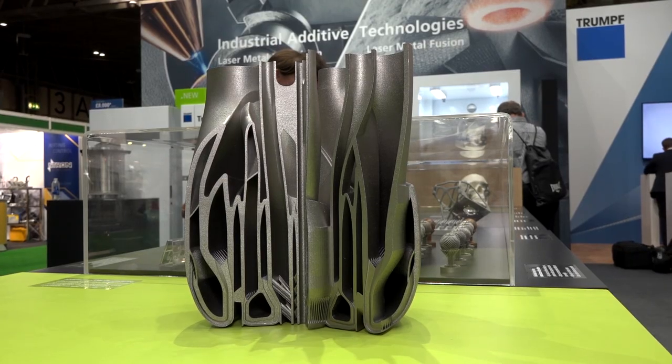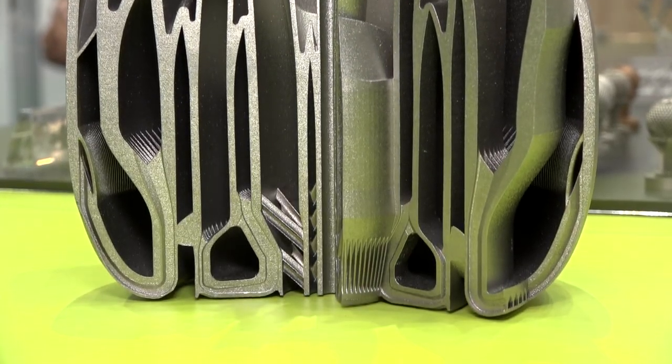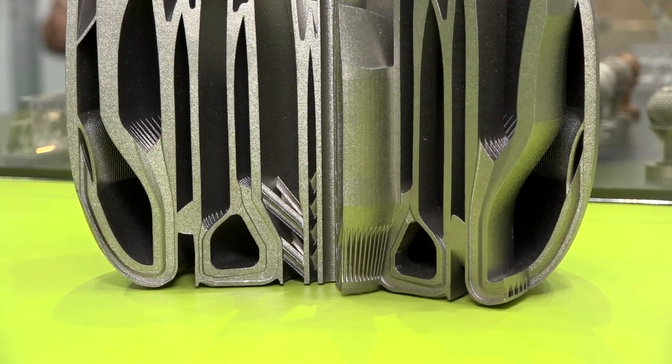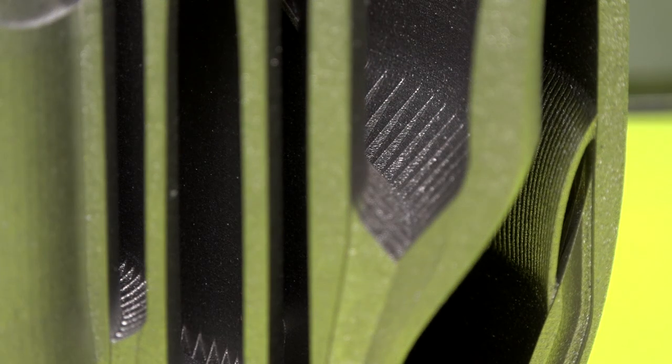There would normally be a secondary process after the part comes out of the machine. The surface finish is quite good, but we typically go through a bead blasting process to release any loose powder. What materials can you print with, and what are the options?